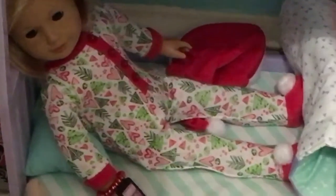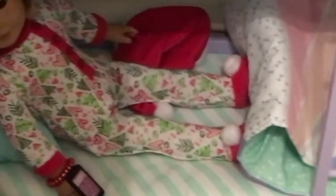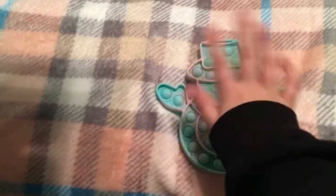I also forgot to show this really cute American Girl PJs that we got for Christmas. Bye everyone! Thanks for watching! Happy late Christmas and a happy new year! Bye, everyone!